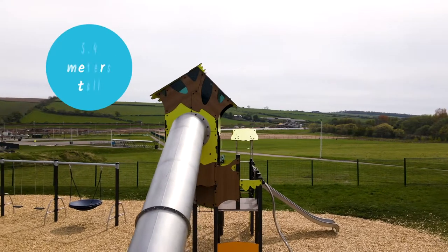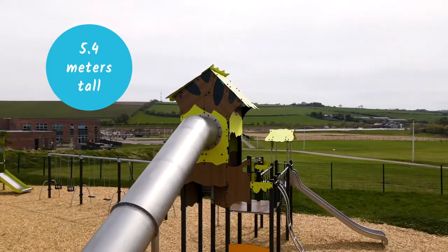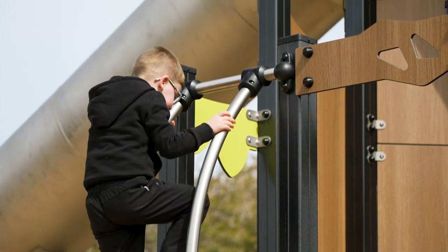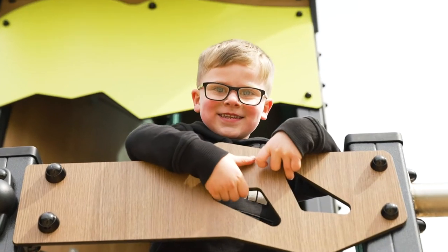As a destination park, the tree house is a main focus. Because of its height, you can see it before you approach the park and it gives that sense of discovery — that you can see something and you want to go and find out more about it.